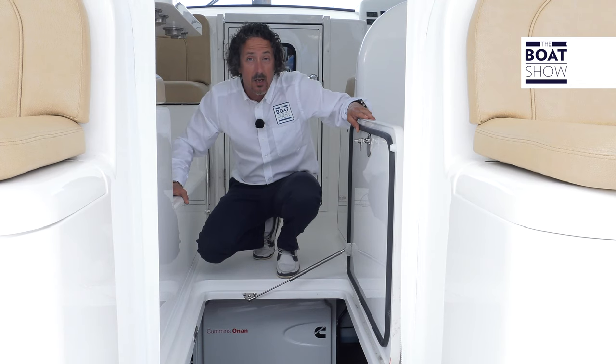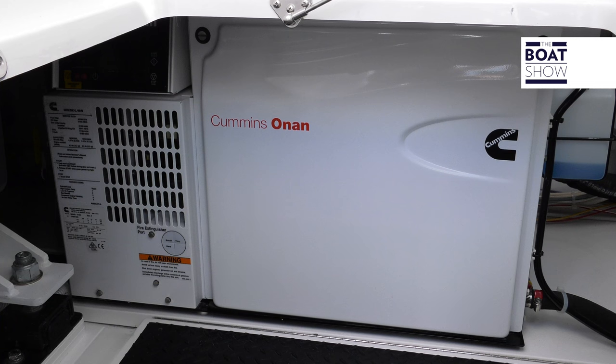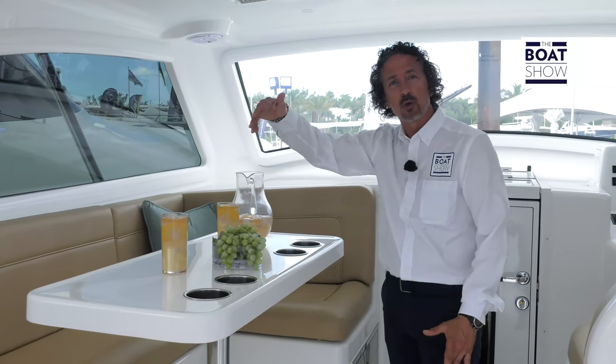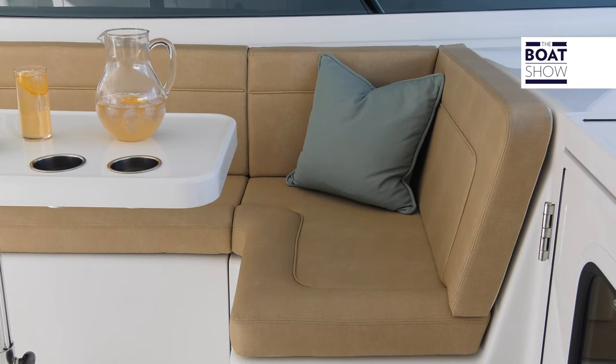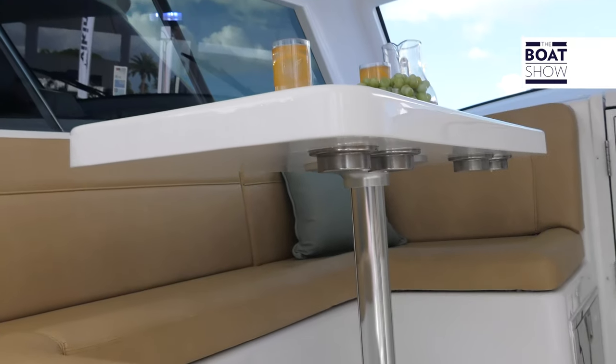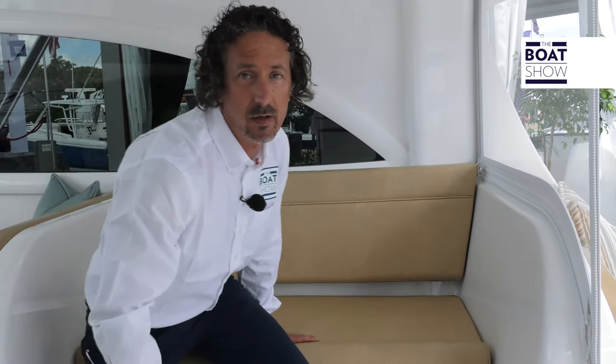There's a sea keeper and a 9KW generator. Now bringing it up a notch, Viking has also installed a very comfortable U-shaped dinette. The table is actually on a high-low pedestal, so it can be lowered down to form another bunk. Opposite, there's also a cushion lounge.